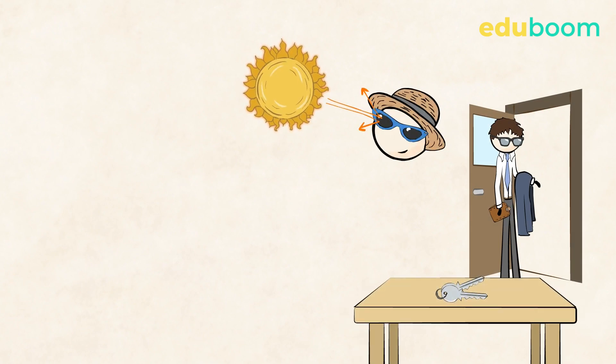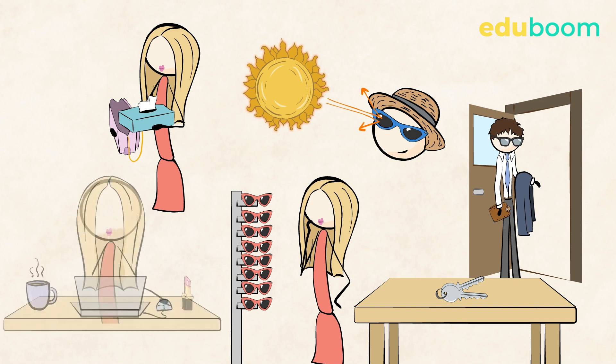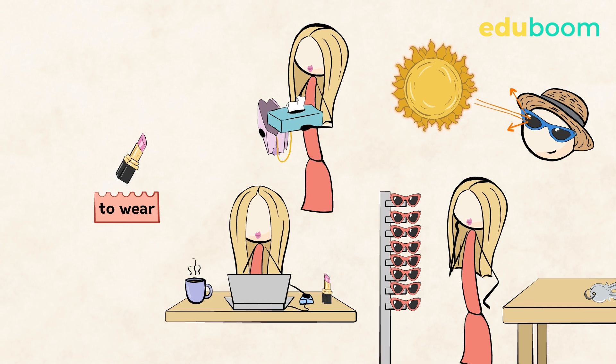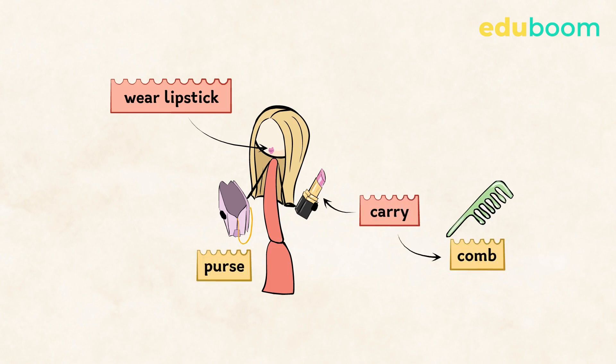Now let's see what these sound like when we link words in real life: 'Paul often forgets his keys.' 'Sunglasses protect our eyes.' 'Anne needs to buy a pair of sunglasses.' 'She always carries a box of tissues in her bag and wears lipstick when she's at work.' Yes, with lipstick we also use the verb 'to wear.'